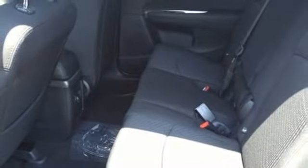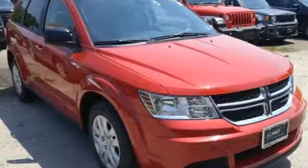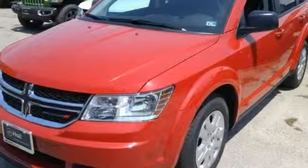Dodge doesn't do middle of the road — leave average in the dust. They say a journey begins with one step. In this case, it begins with a test drive. Start your next adventure today.